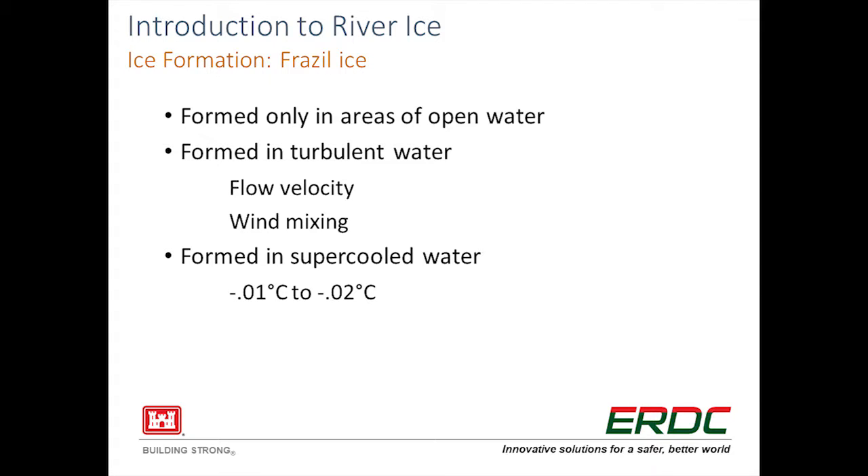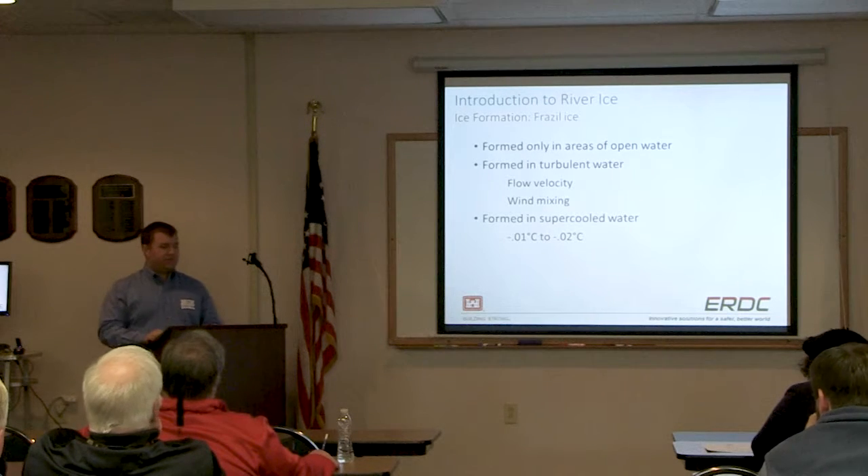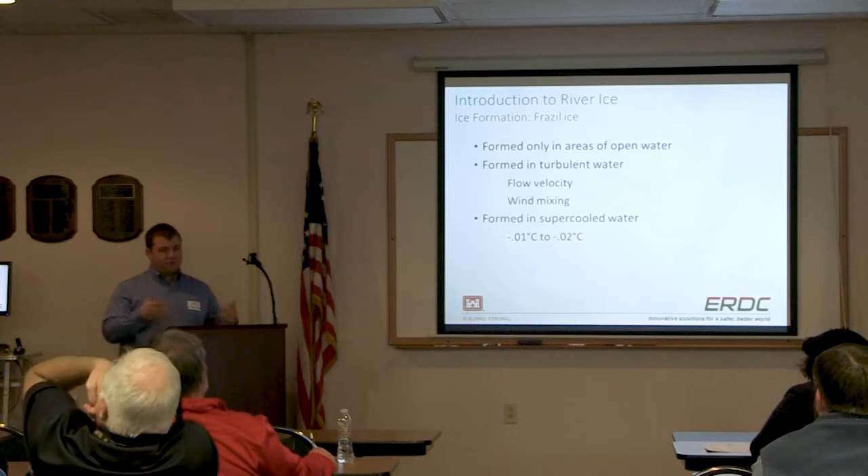Moving on to frazil ice - the theory is that from observations and experiments, frazil ice only forms in areas of open water. Once you're in a system where frazil ice is produced at the beginning of the season, but then a surface ice cover forms, that section of the river will no longer produce frazil ice. Frazil ice could still pass through and be produced from somewhere further upstream not yet covered by surface ice, but for the most part it won't create new frazil ice in that region.